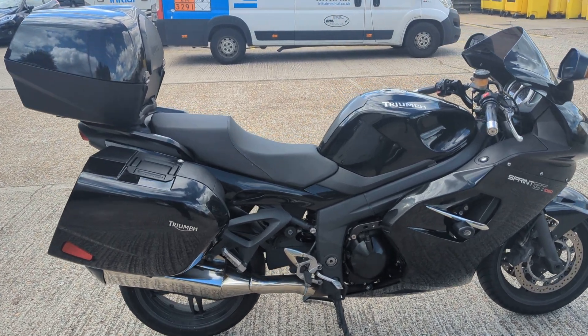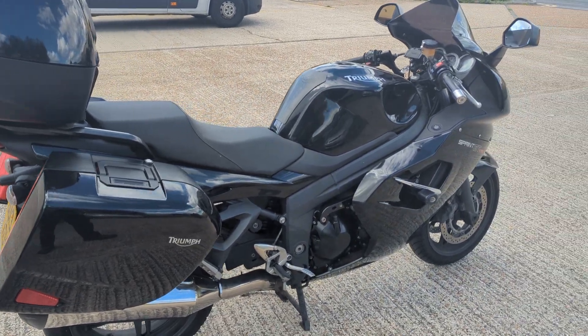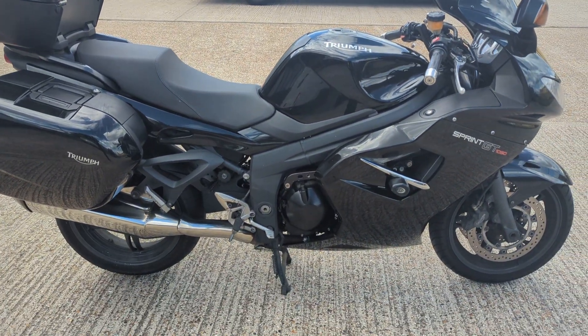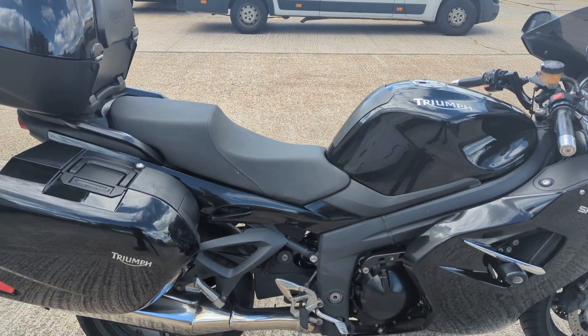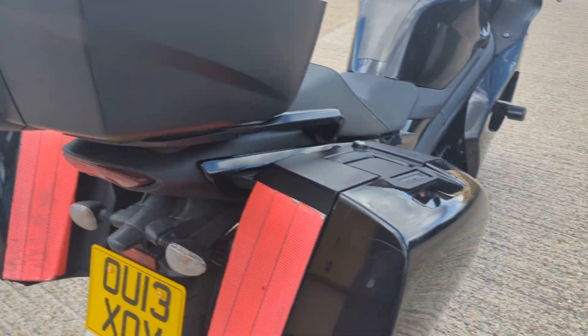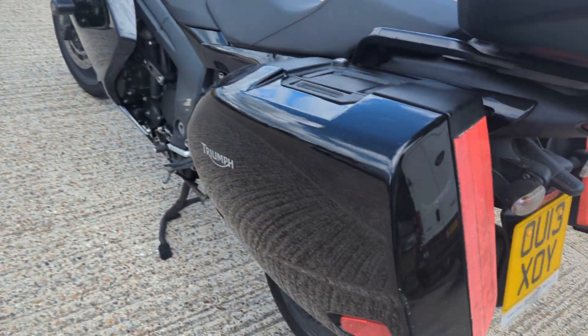Just coming to us in part exchange, a 2013 Triumph Sprint 1050 GT. Quite a tidy bike really, it's done 50 odd thousand miles. It's got full luggage on it as you can see, and the boxes are all pretty good really on it.